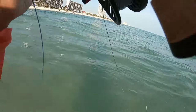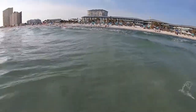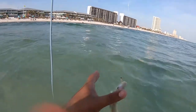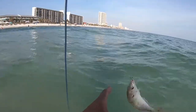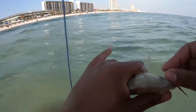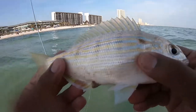Fish on! It's the same little tiny guy. I don't know what type of species this fish is.